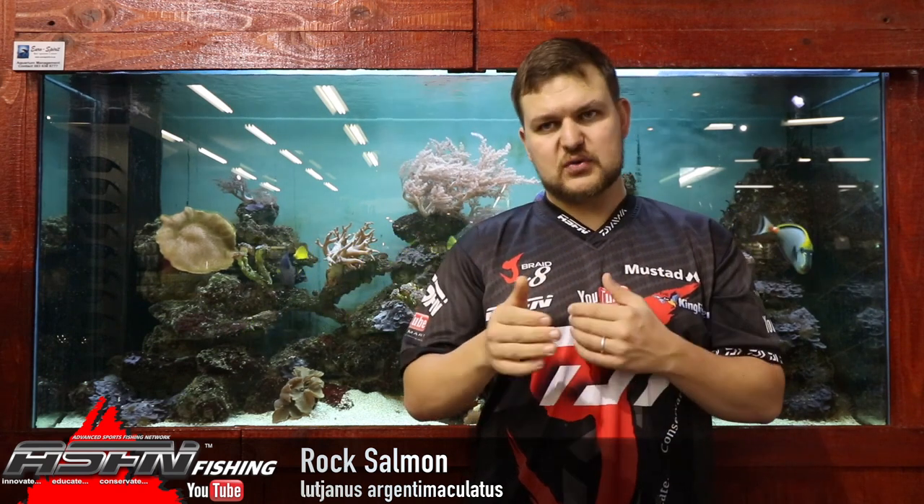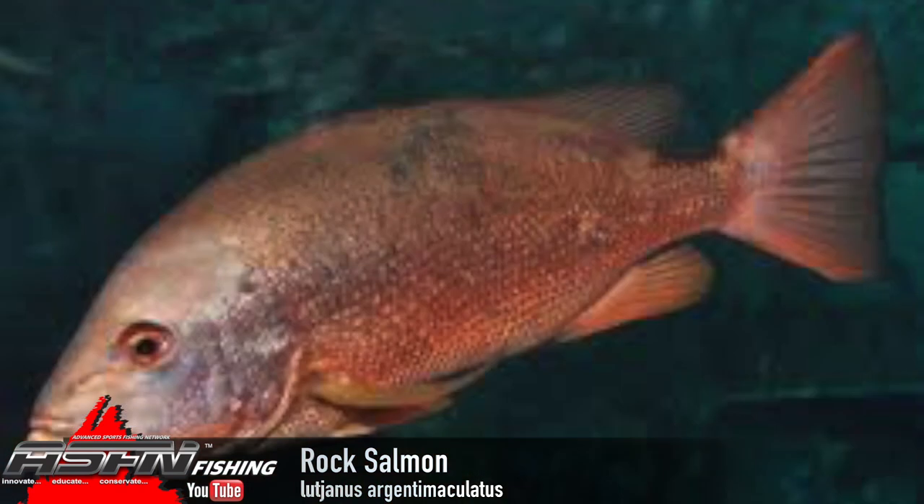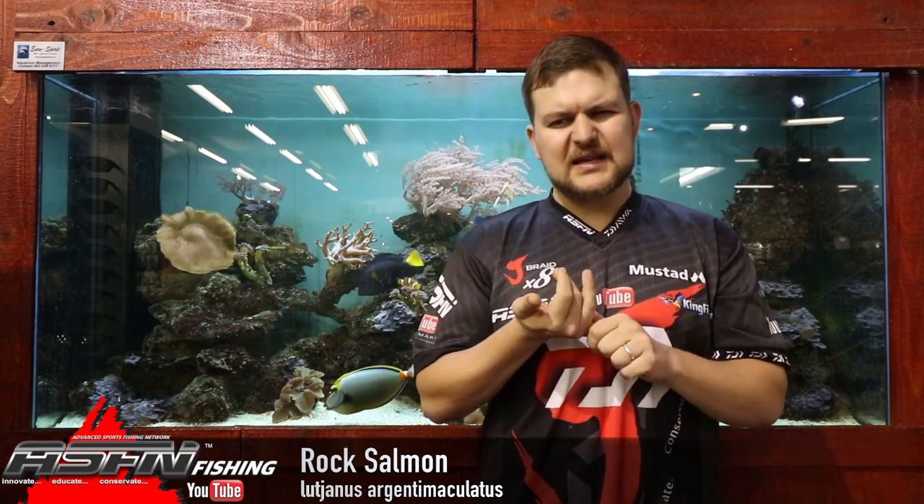They're very quick over short distances and very strong, and they know their habitat well. So when targeting them, use slightly heavier tackle than you think you'll need. Live baits and lures are going to be your best bet in the estuary.